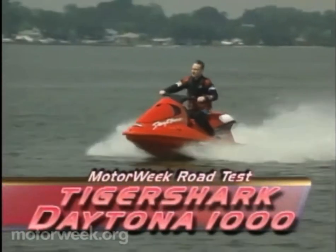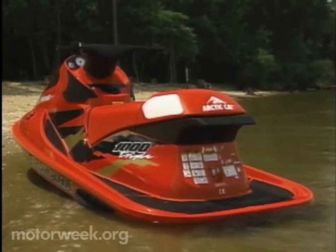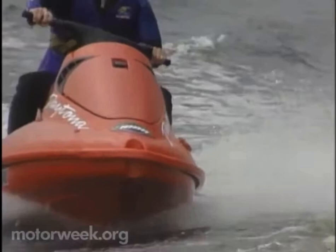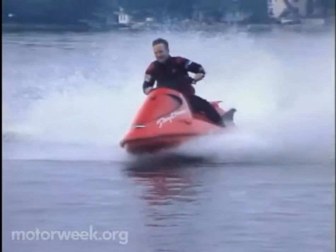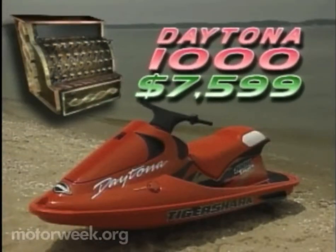At the top of the Tiger Shark range sits the sports car of the family, the Daytona 1000. This sleek red Speedster's lines are as striking as a Lamborghini and positively shout performance, which is delivered by a 999cc three-cylinder two-stroke engine that makes 115 horsepower and drives a high-capacity waterjet propulsion system. Handling equipment includes a quick-turning multi-angle hull and electrically-powered variable trim system. The closest automotive equivalent would be the Chevrolet Corvette — fast and furious in the hands of an expert, but still forgiving enough for the daily driver. And with a price of only $7,599, it's a lot cheaper than a Vette.